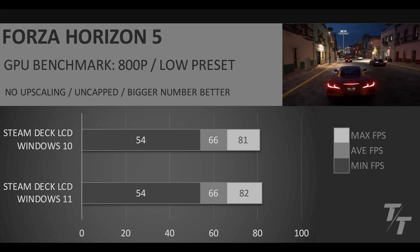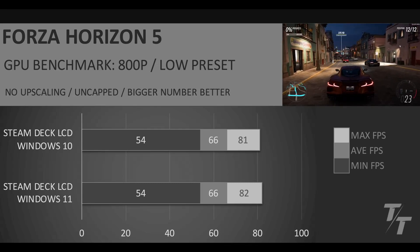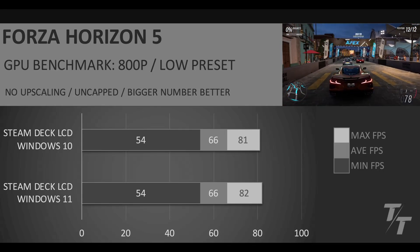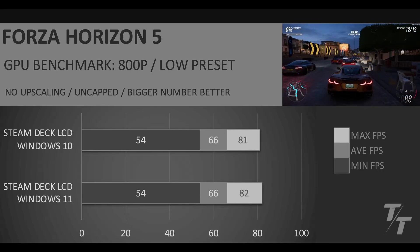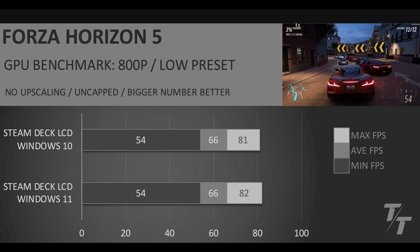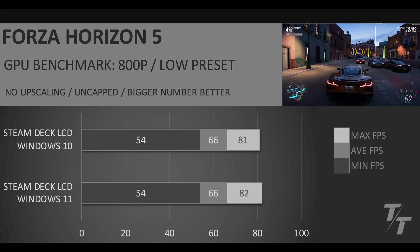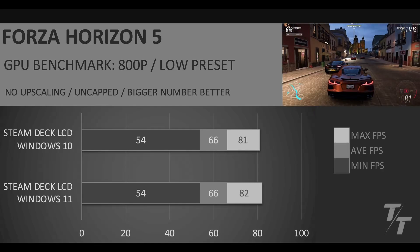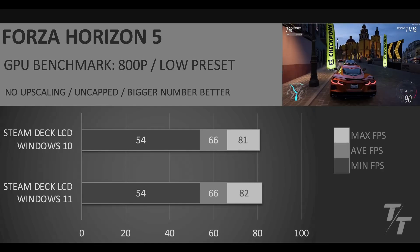Forza Horizon 5 — again, same performance across both of them. In games where we're not seeing any additional RAM usage, that's going to be where there's no real difference, because one of the benefits of running Windows 10 Enterprise Edition is you usually end up freeing up some additional RAM just because there's fewer things going on in the background. But with Forza 5, it doesn't really seem like that is going to impact the performance.